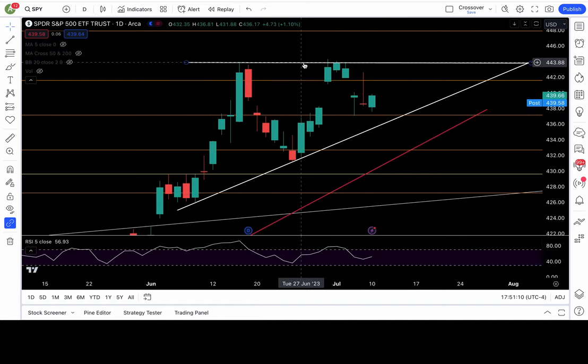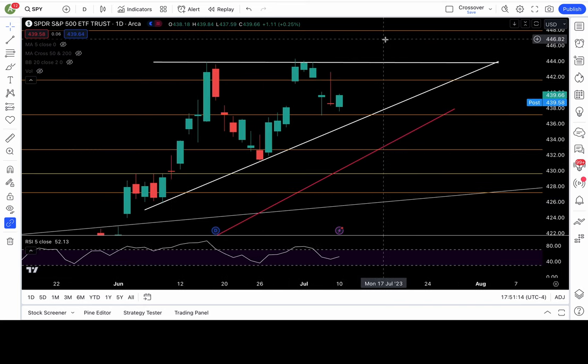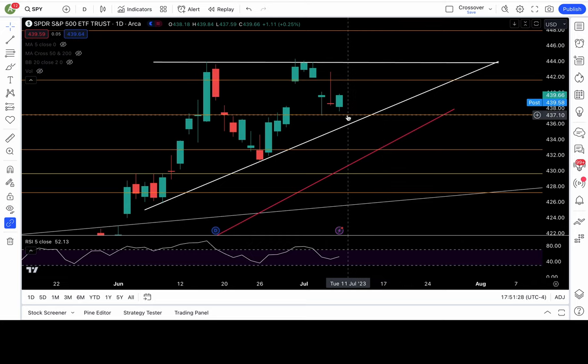I have an ascending triangle pattern in front of you — I didn't talk about it yesterday, but with the chop today I figured I needed some content a little different from yesterday. Let's talk about this ascending triangle. We need to break down 437 to be bearish, but also the support of the ascending triangle is at 435.82.